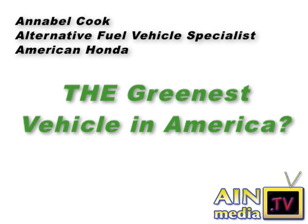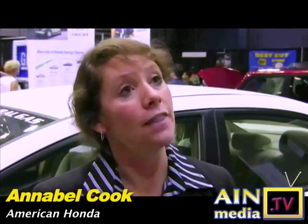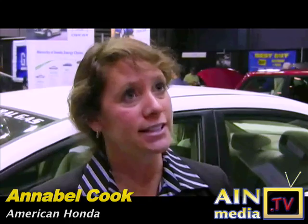And thanks to eco-minded fleets, there's an infrastructure to support it. We've been building the natural gas Civic since 1990 on the assembly line. We're the only automaker that actually manufactures a natural gas vehicle on the assembly line, just like we do our gasoline vehicles.